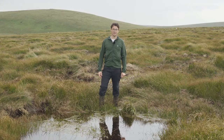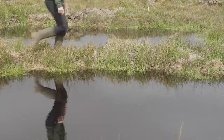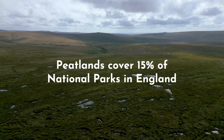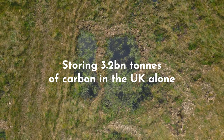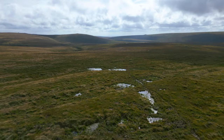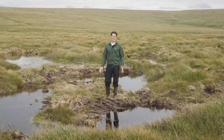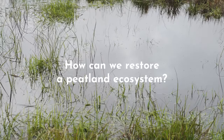We're in Dartmoor National Park, home to wide expanses of moorland and one of the most at-risk carbon-rich ecosystems: peatland. Peatlands make up about 15% of land in national parks in England. They store around 3.2 billion tonnes of carbon in the UK alone. Without positive intervention, drying peatlands will end up as a net source of emissions rather than a carbon sink, making them a key ally in the fight against climate change.